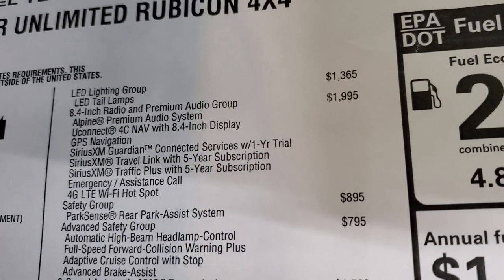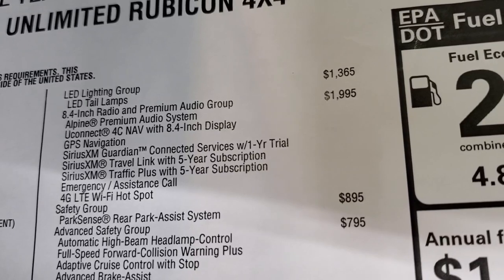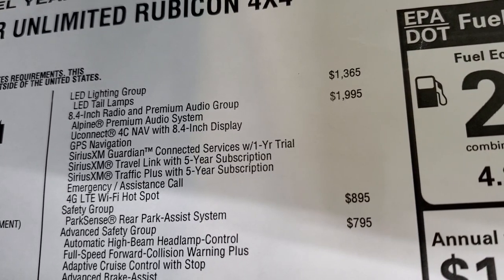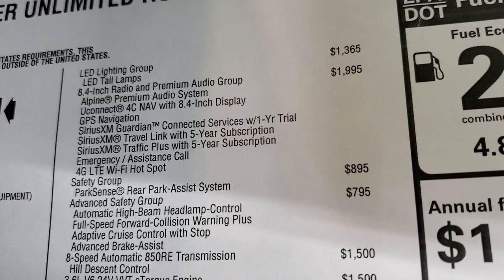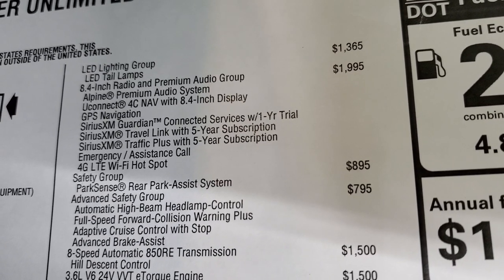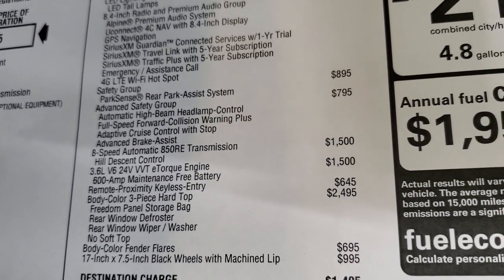LED lighting group is $1,365 — I think that's worth it. The 8.4 radio and premium audio group is $1,995. You get the premium audio system, the nav with the 8.4-inch screen, Sirius Guardian for a year, Sirius Travel Link for five years, Traffic Plus for five years, emergency and assistance call, and 4G Wi-Fi LTE hotspot. A lot of stuff for that $1,995.